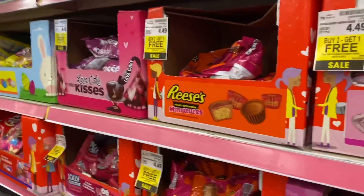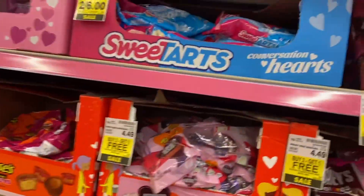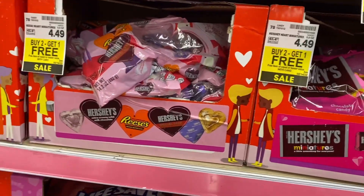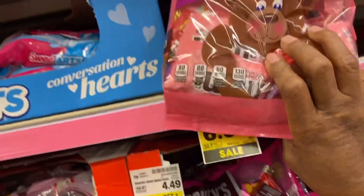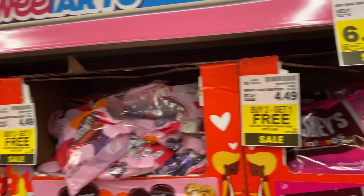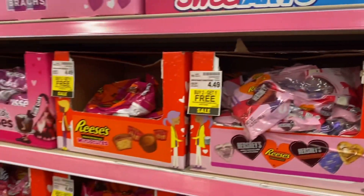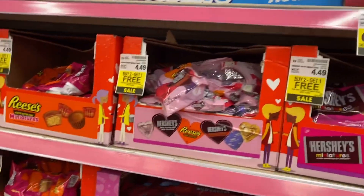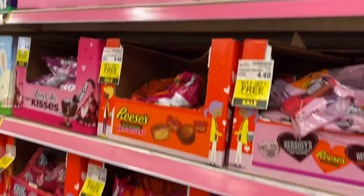Let's see what I forgot — y'all know I get distracted. $6.99 — they're doing good over here.